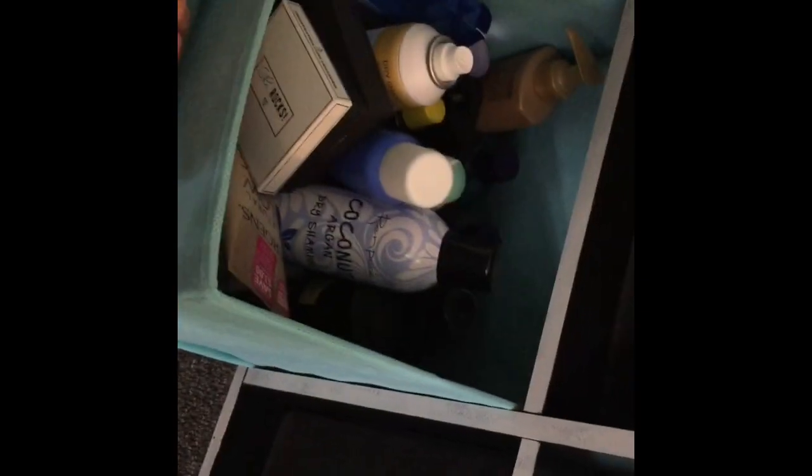And then in this one there is my hair stuff — it's mainly hair stuff, but I also have lotion.